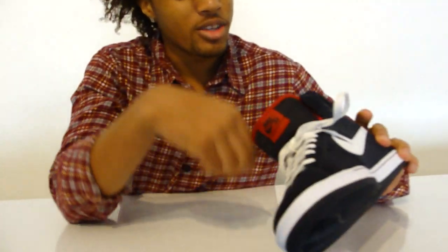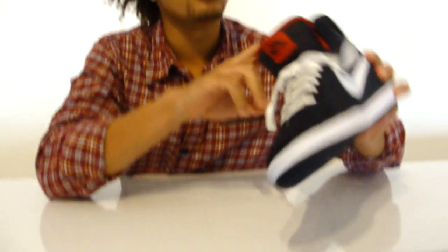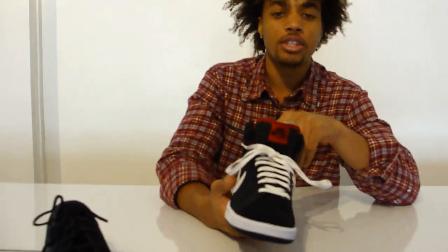We have the classic highs over here. White laces also come with the black laces — they're not in the shoe right now. Like red trim, pretty sick colorway. So if you want that stuff, get it at Hot Rod, 310-446-5527. Peace.